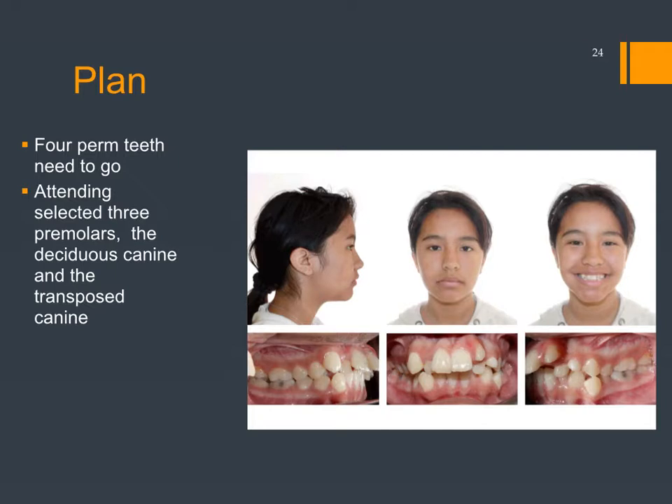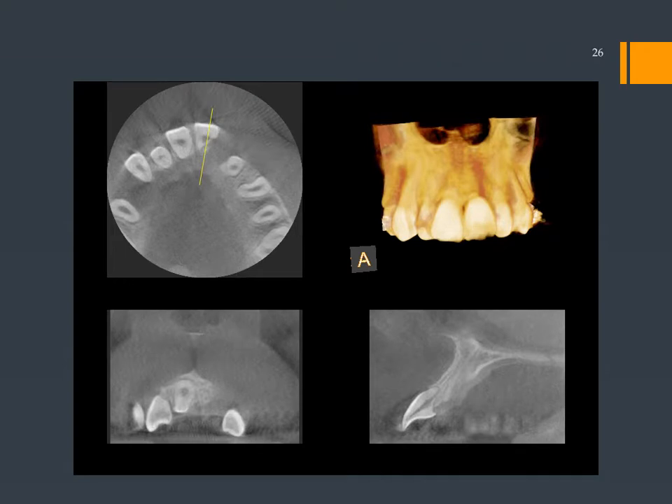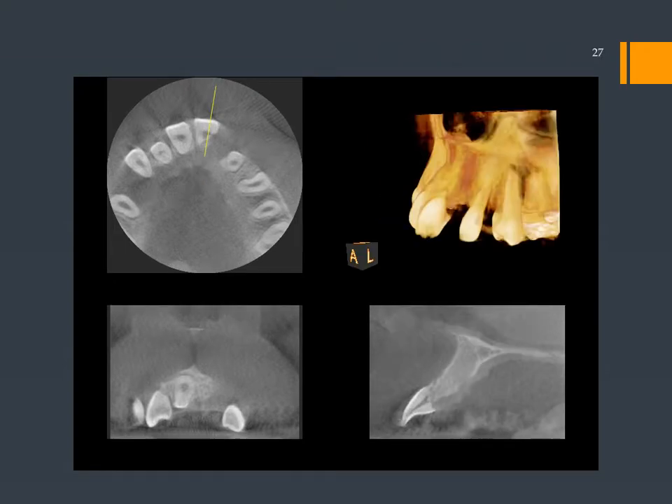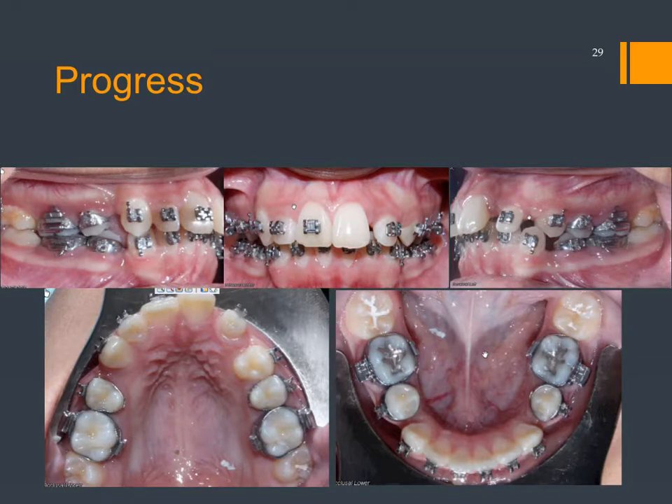Four permanent teeth needed to go, and the attending faculty and resident took out three premolars and the transposed canine. The oral surgeon took out the canine and said, 'Wait, that tooth looks like there's some damage on it.' So he took a small field of view scan. Looking at the yellow line — it represents where the slice is. Moving the yellow line, we see there is some root resorption on that central. Moving further over, we see even more — there's really not much left to the root of that tooth. So they went ahead with braces, staying off of the upper left central incisor with the goal that after orthodontic treatment that tooth would remain until the child was fully grown, at which point it would be replaced.